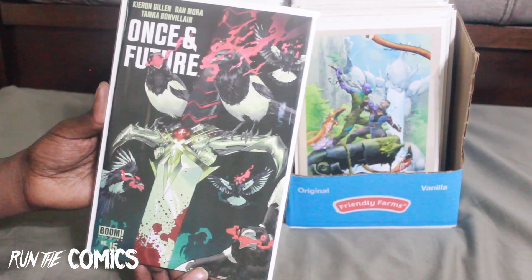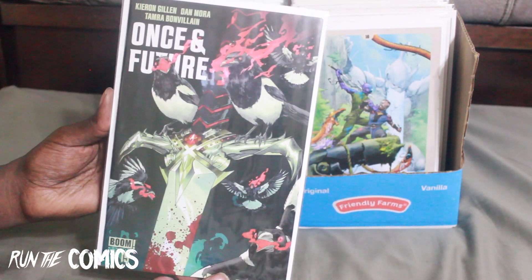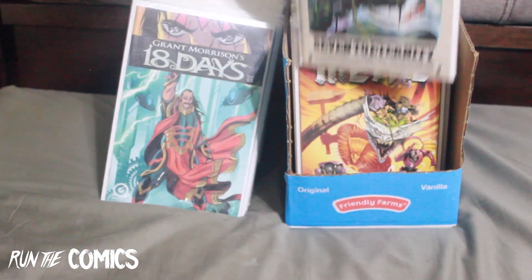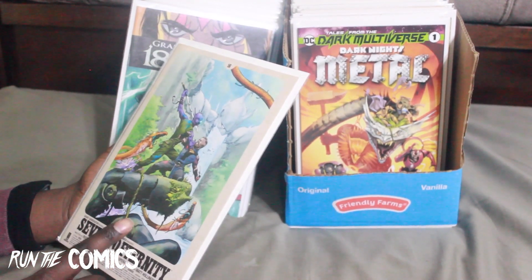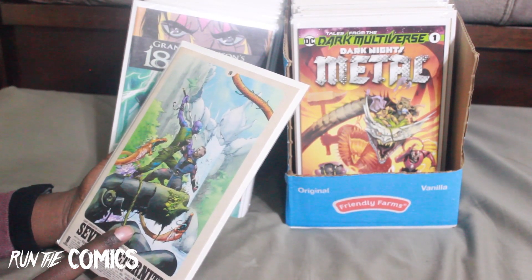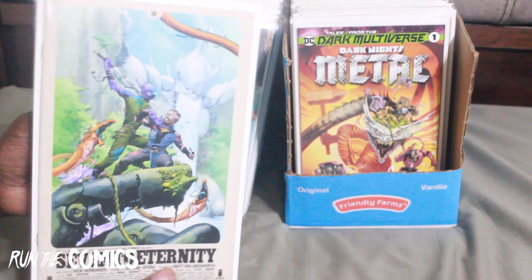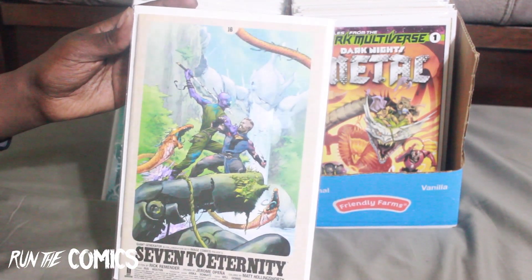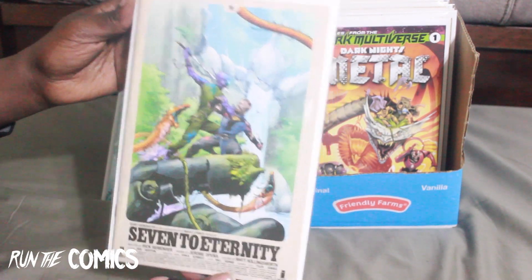One of my favorite series of 2020 — Once and Future, this is #15 with a Dan Moore cover. Love this series. And I believe there's one more book before the end of the series. This is Seven to Eternity #16, another dope series — love Jerome Opena's work. Almost to the end.